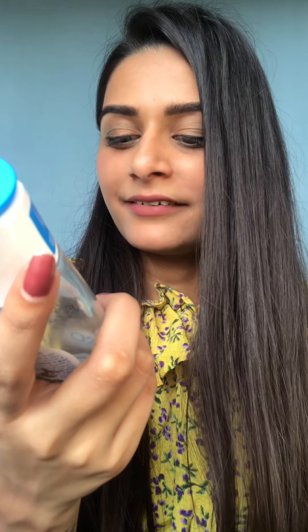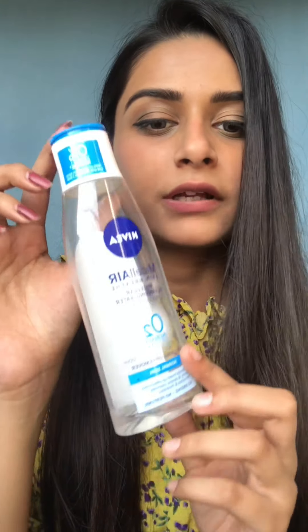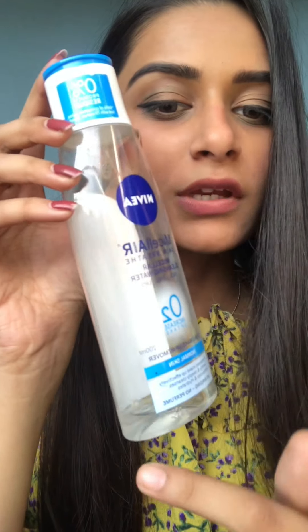The next product is the Nivea Micellar Cleansing Water. This is very familiar and it helps in removing makeup from the face and eyes, including lipstick. I've been using this for a very long time — you can see how much I've used it; I'm almost at the bottom, which shows how much I love this one.